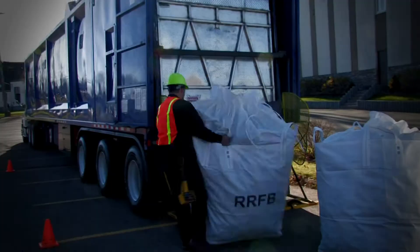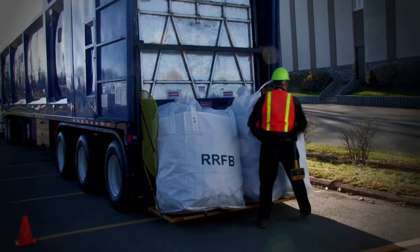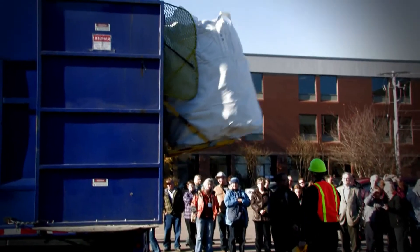Essentially how the system works is at the rear of the trailer the bags are loaded by the tipper into the top. It falls into an auger mechanism which compresses the material and pushes it forward.